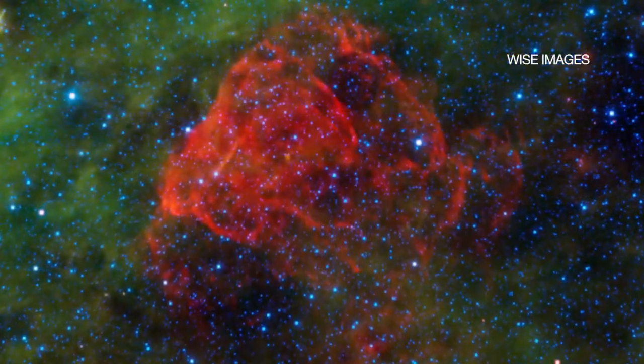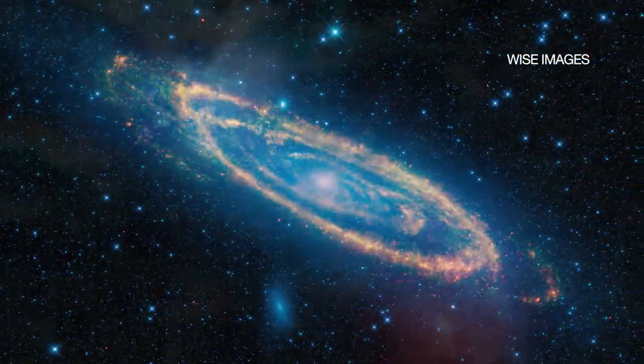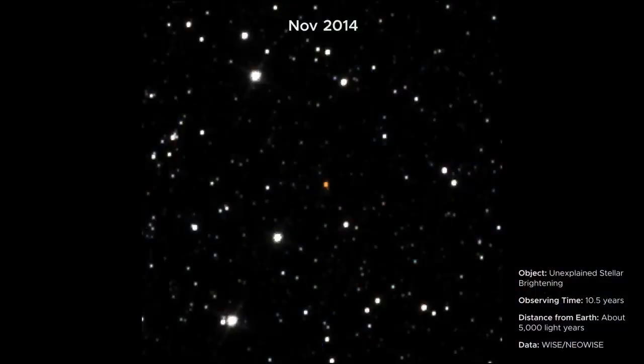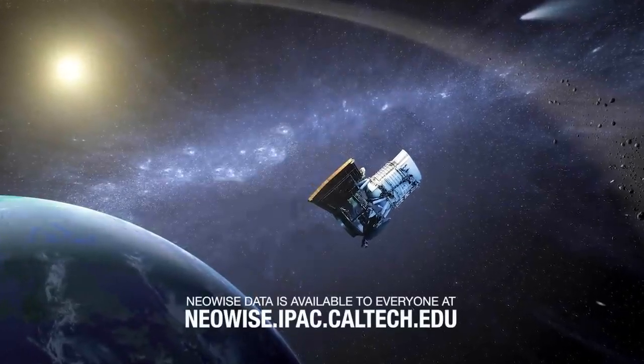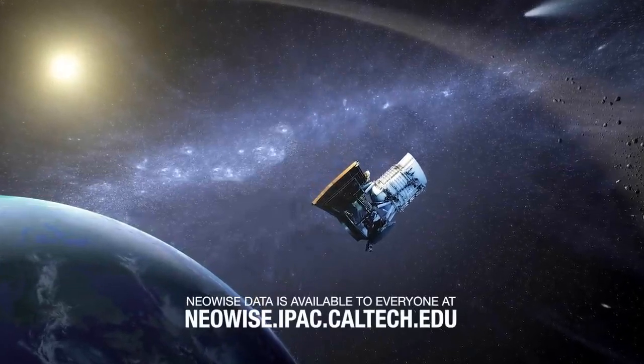More discoveries outside our solar system are expected. As with this star, scientists don't yet know what's causing it to brighten. There are many more treasures yet to be found in the NEOWISE all-sky maps.